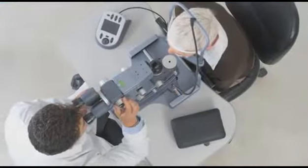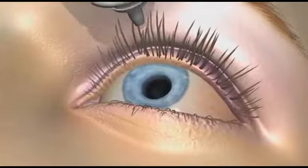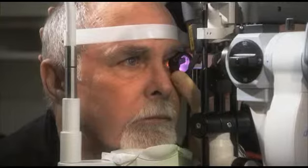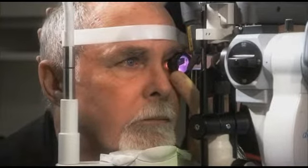Luminous SLT is performed in the doctor's office. Eye drops are used to numb the eye, and treatment takes place in an examination chair. The procedure takes a few minutes to complete, and most patients do not report any pain during or after the treatment.